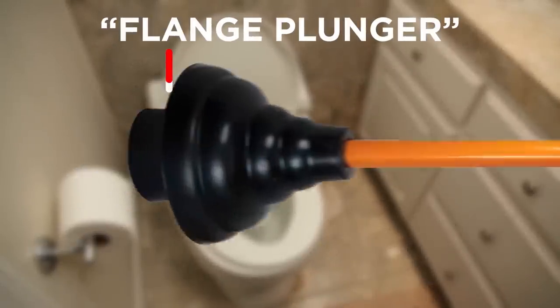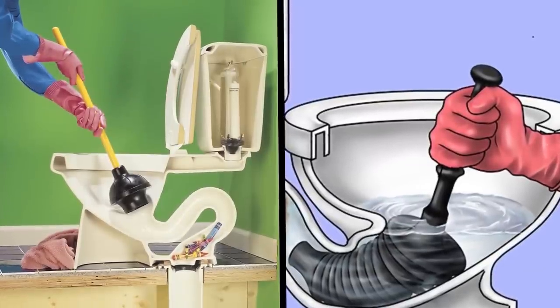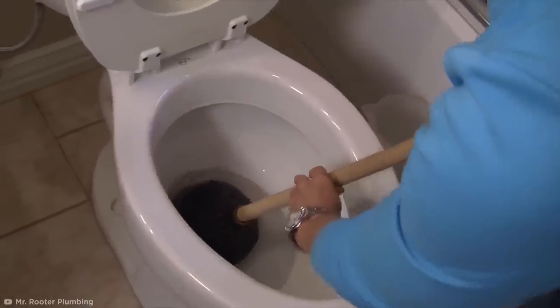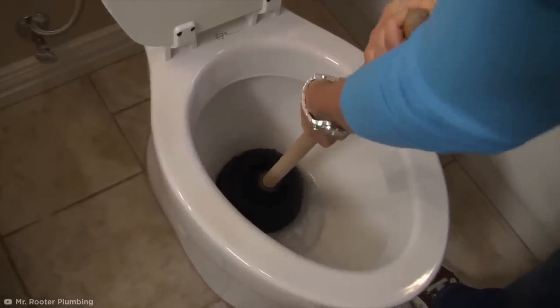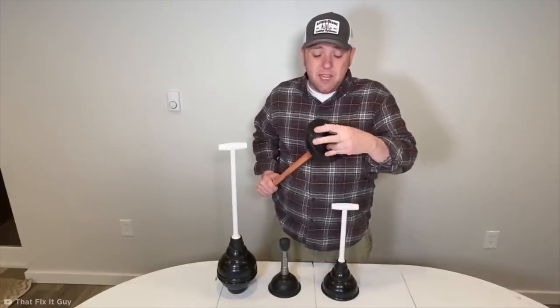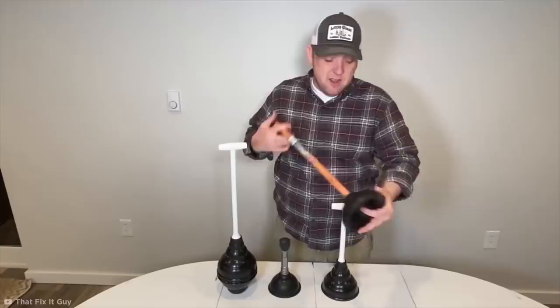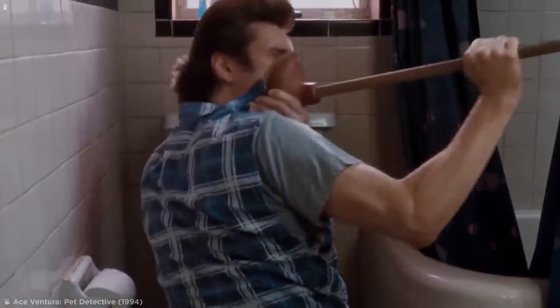The flange is the sleeve-like extension at the end that fits snugly into the opening at the bottom of a toilet. To use it correctly, make sure there's enough water in the bowl, angle the plunger over the hole, and then push the handle down and back up repeatedly before flushing. In a pinch, the flange can also be folded into the cup to create a standard cup plunger — more appropriate for use on a sink — so you don't even need both types. Darn you, Hollywood, for deceiving us like this.